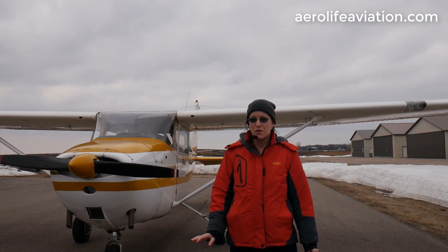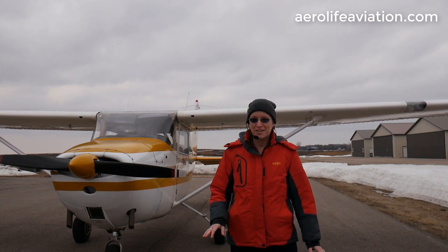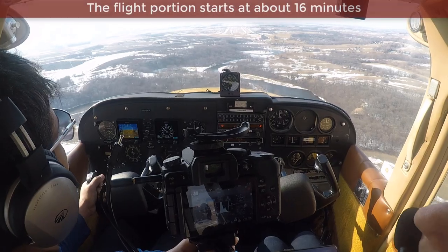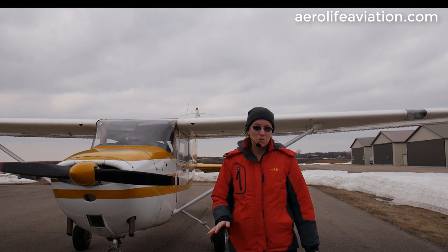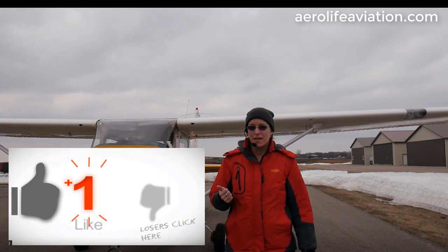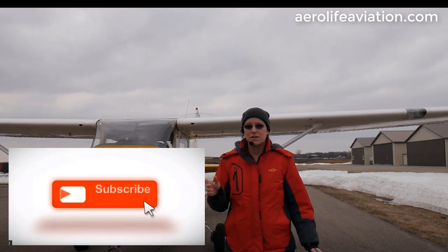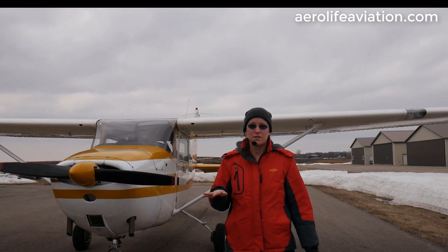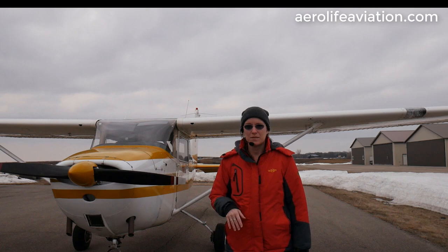This is a unique plane with advanced avionics upgrades and features that you won't find in almost any other 172, including some of the newer models. As always, I want to thank you for watching our video and appreciate if you could take the time to like our video and subscribe to our page if you want to see additional videos from us. If you've got any questions or comments, feel free to leave them below — we always take time to respond to everybody.